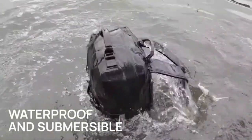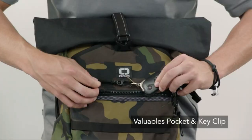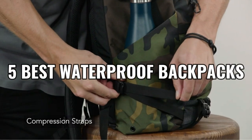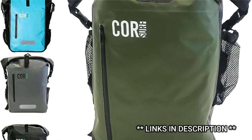Hey there, welcome to today's video. Today, we'll be checking out the best waterproof backpacks you can find on Amazon right now. And the best part, we'll help you figure out which one is perfect for you. No more waiting, let's dive right in.